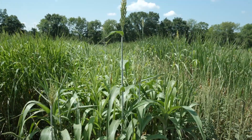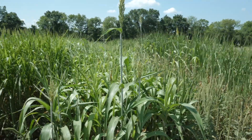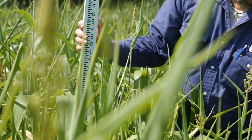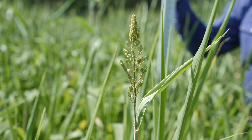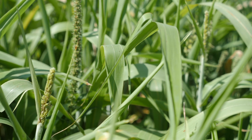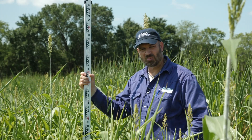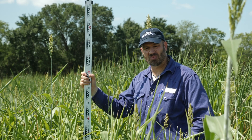There are a few pigweeds showing up in this plot. This plot is 400 BMR forage sorghum. We've got about four foot of height and we're right at flowering. The flowers are either just exerted or in the boot. This has got the brown midrib trait to it. Our weather has been a little bit drier than normal.